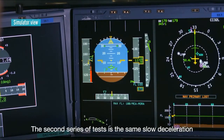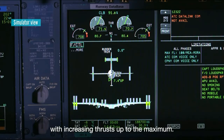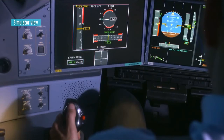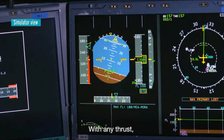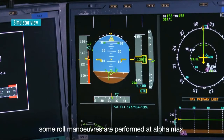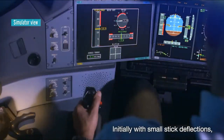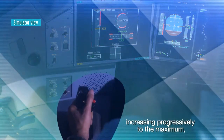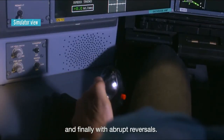The second series of tests is the same slow deceleration with increasing thrusts up to the maximum. With any thrust, some roll maneuvers are performed at Alpha Max — initially with small stick deflections, increasing progressively to the maximum, and finally with abrupt reversals.